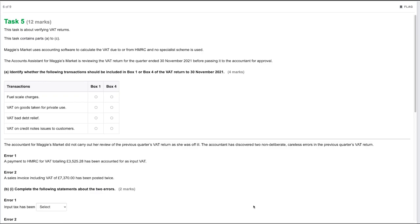Hello and welcome back to part two of this Tax Processes for Business mock exam walkthrough. In part one we covered tasks one through to four, and in this part two video we'll be covering tasks five through to eight. Let's get straight into task five, which is worth 12 marks and is about verifying VAT returns. This task contains parts A through to C.